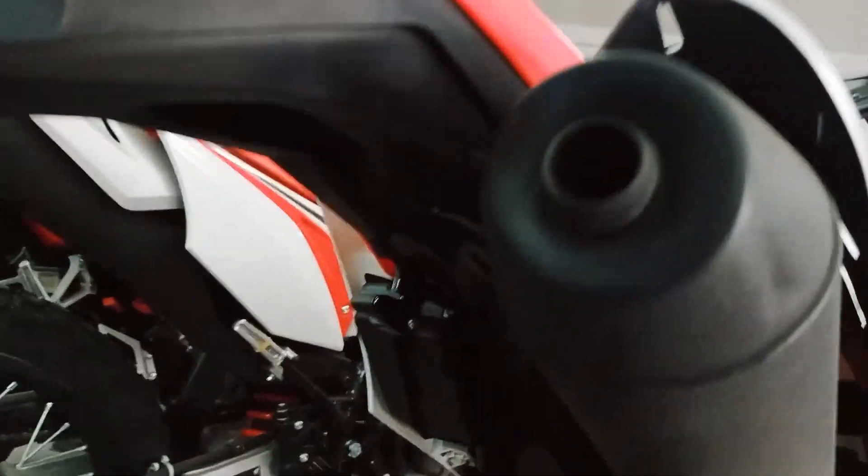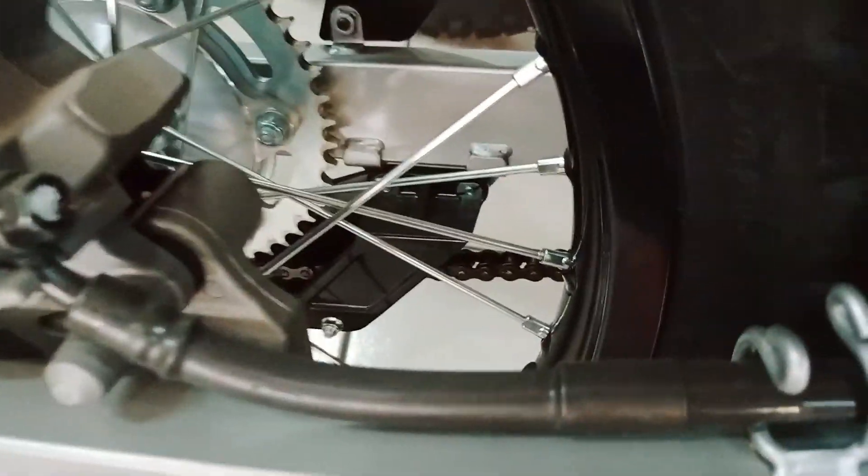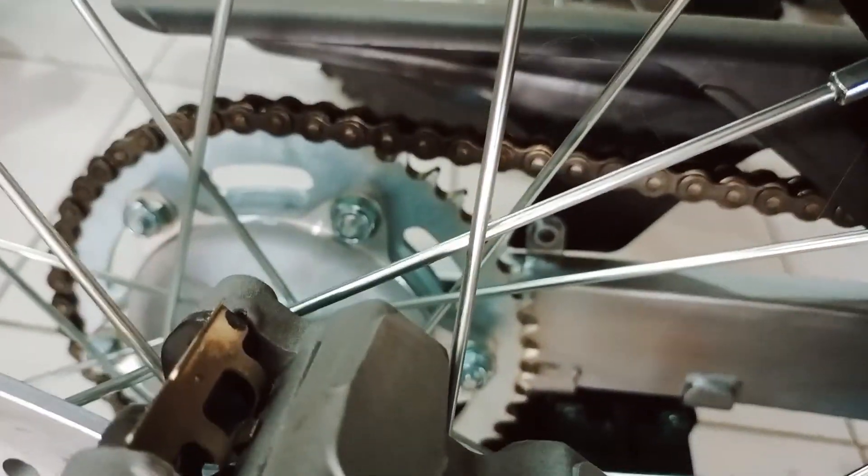The stock plate holder and signal light with mudguard have little changes in design, but most users will modify the underneath of the CRF150L to add extra good looks at the back.